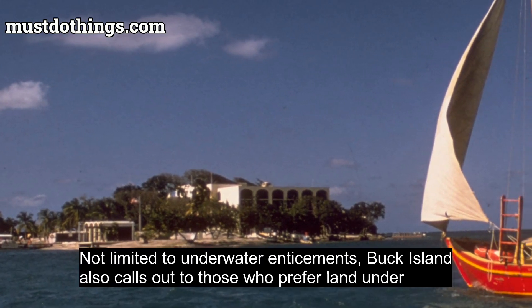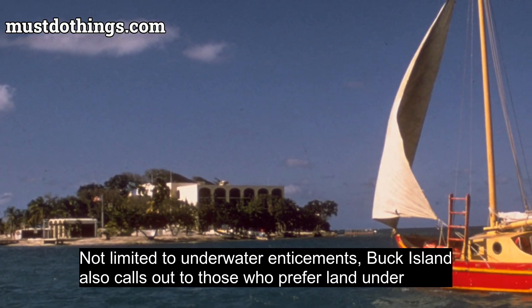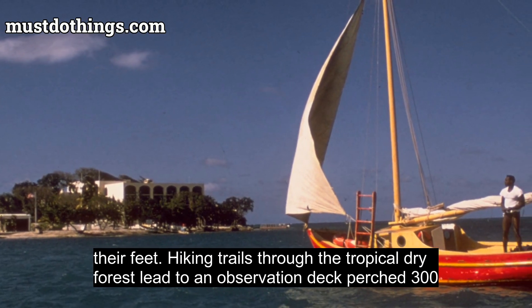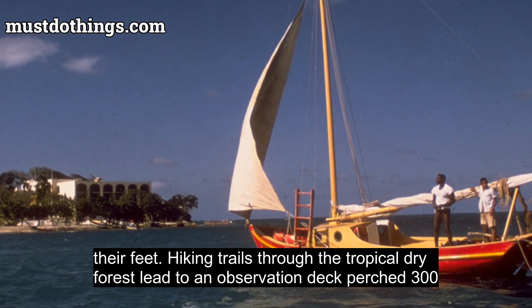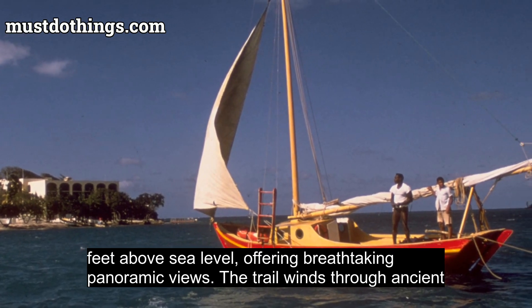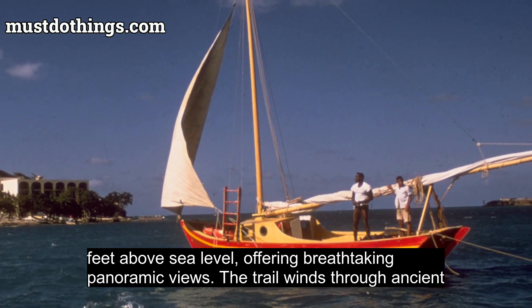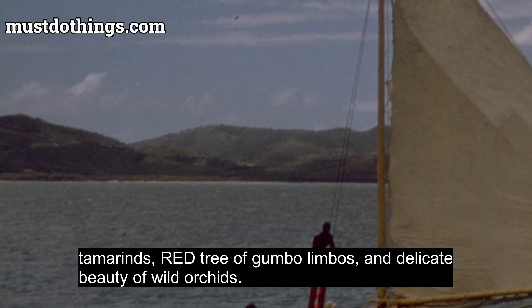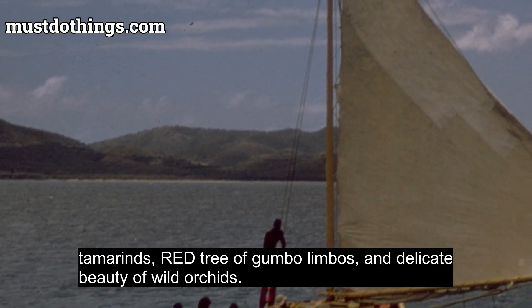Not limited to underwater enticements, Buck Island also calls out to those who prefer land under their feet. Hiking trails through the tropical dry forest lead to an observation deck perched 300 feet above sea level, offering breathtaking panoramic views. The trail winds through ancient tamarinds, red gumbo limbo trees, and the delicate beauty of wild orchids.